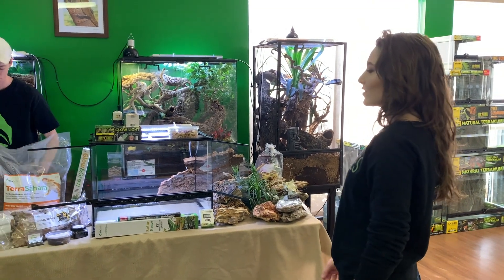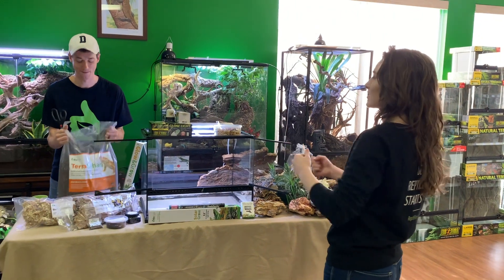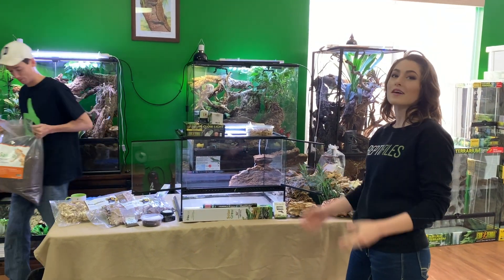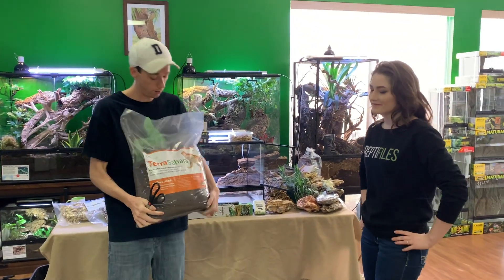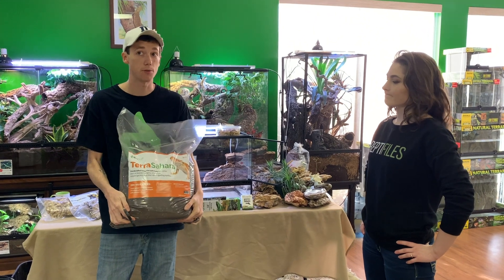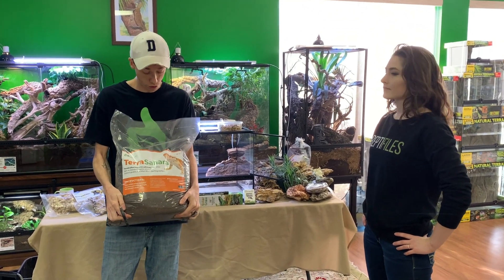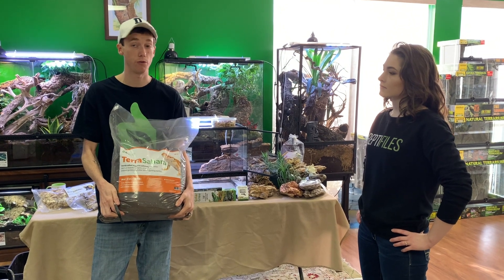I feel like we're in one of those redecorating shows where you've been selected as the lucky family to receive a brand new professionally designed house — except for a snake. For a rosy boa, I'm going to recommend my Terra Sahara bioactive substrate. You could also use your own at-home desert mix if you're able to do that.